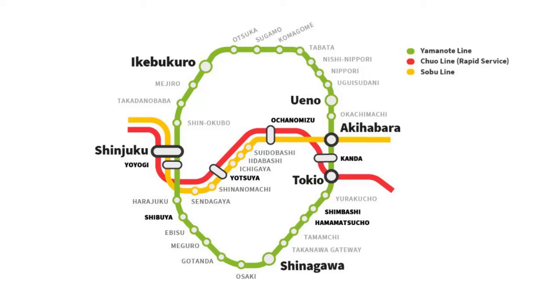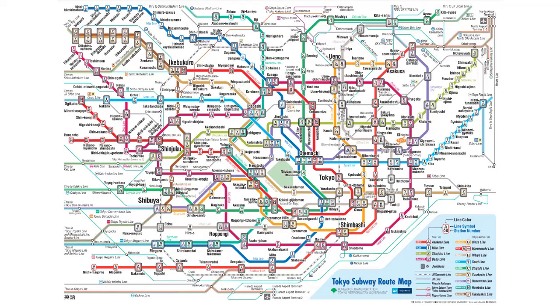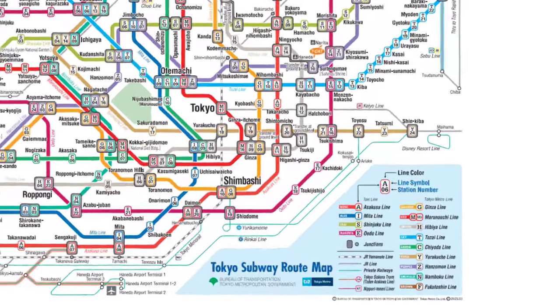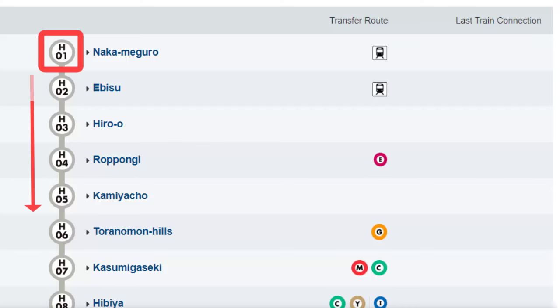The Yamanote line has stations in major tourist areas: Tokyo, Shinjuku, Shibuya, Ikebukuro. For other lines, what you need to know is the color of each line and the station number. Each line has a color, and each station along that line has a number that goes up or down depending on which direction you're going.